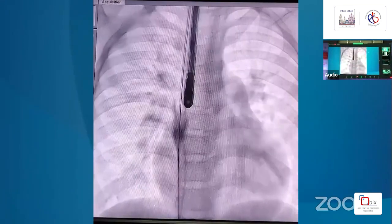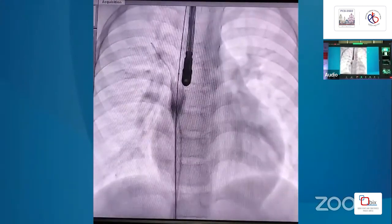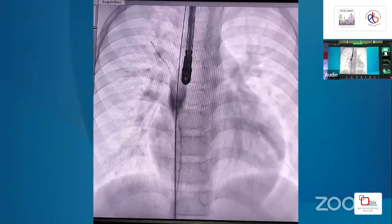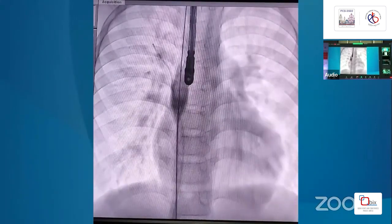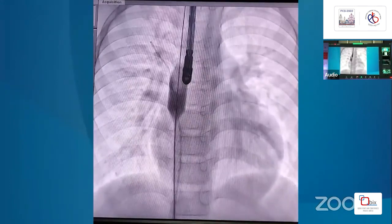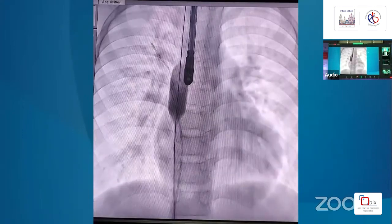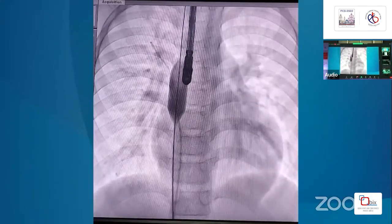We are showing the balloon occlusion. We have occluded with a 22 mm Z-Med balloon of 40 mm length until stop-flow situation. We are injecting dye to confirm whether flow is completely obstructed. The catheter is in the right upper pulmonary vein and we will shortly show whether flow is completely obstructed.